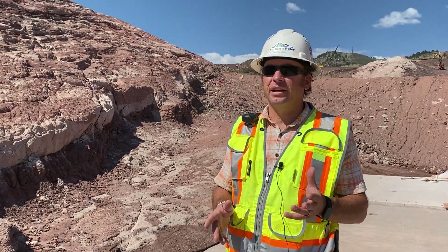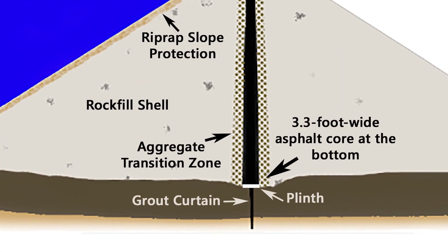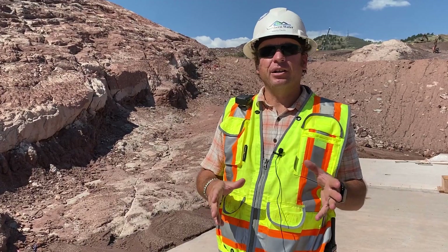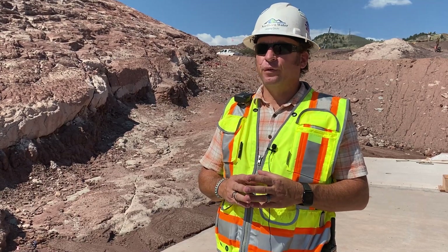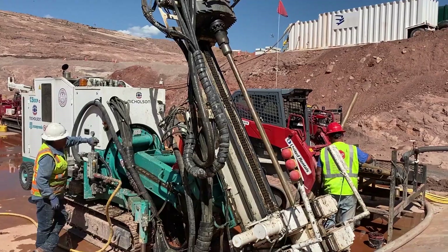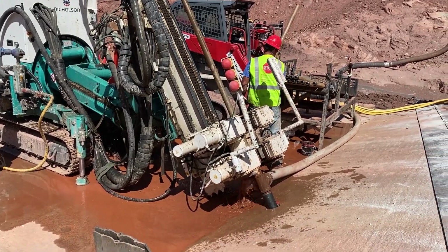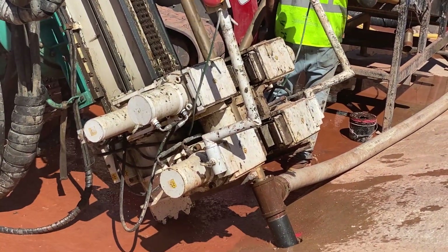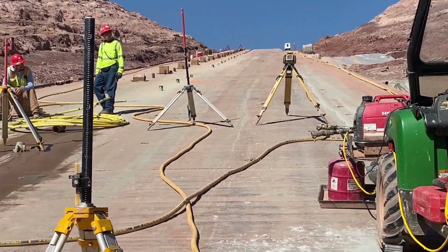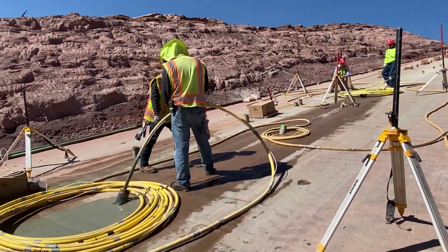A key piece of dam construction is the grout curtain. At Chimney Hollow, we're developing a grout curtain that goes up to 230 feet below the surface. What the grout curtain does is reduce the potential for water to seep through the subsurface through cracks and fissures, by injecting high-pressure grout that fills those fissures. What we have here is a grout nipple for the upstream grout curtain, set at a specific azimuth and inclination based on the geologic conditions and engineering design. They'll drill through this hole up to 230 feet deep and pump high-pressure grout in specific zones — that's what the grouting engineers are out here doing full-time.